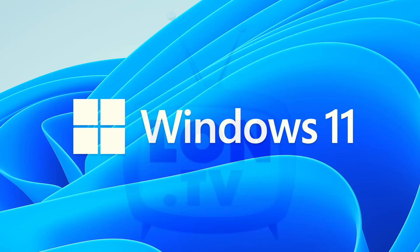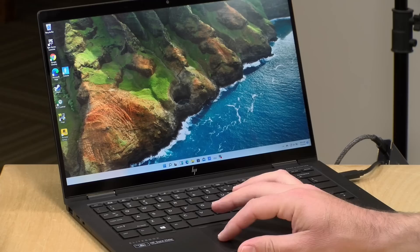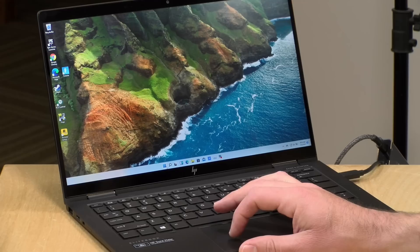Hey everybody, it's Lon Seidman, and it's time once again for your weekly wrap-up. This week I thought we would talk about Windows 11. I've had a lot of people asking me about it, so I thought I would offer my two cents on the whole thing. I installed it on the HP Dragonfly that we reviewed the other day, so we'll take a quick look at it running on the laptop here and then dive into some of the things I'm concerned about related to its hardware requirements.